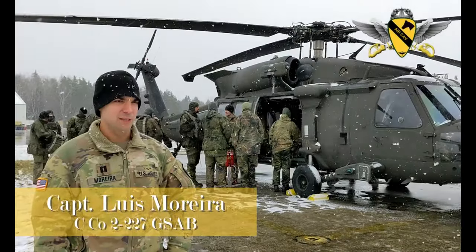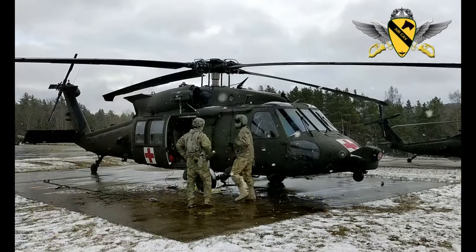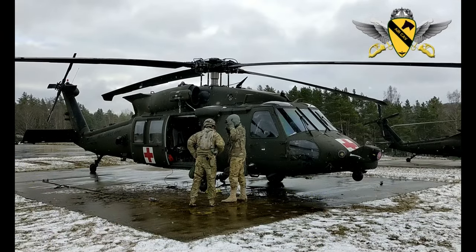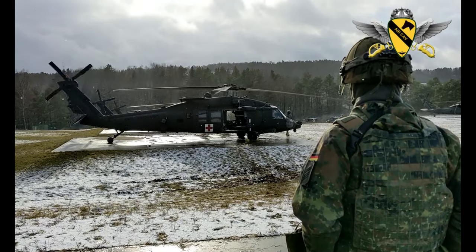I'm Captain Moreta, with Charlie Company, 2nd Battalion, 227th Dust-Off Air Medevac. We're a forward support medical platoon. We pretty much support individual brigades in most LISCO environments.